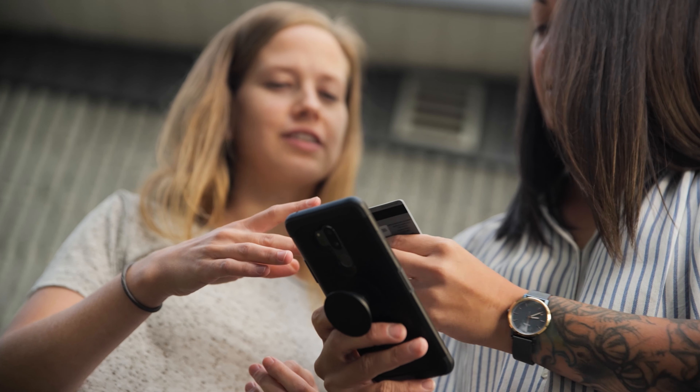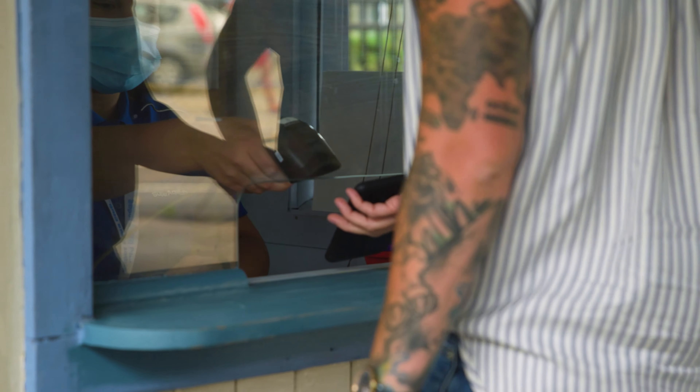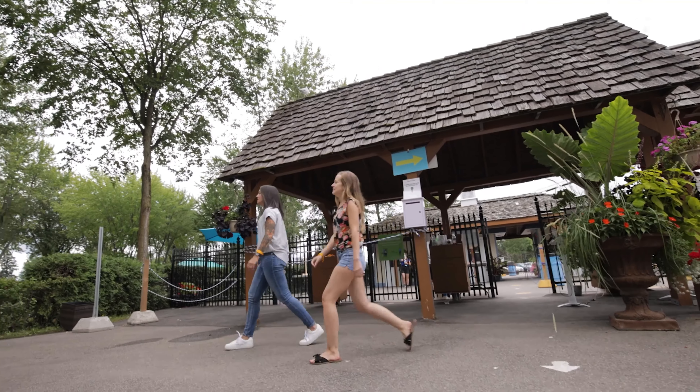Clients really like the technology and as soon as they come in the park and they scan their bracelet, the experience starts.